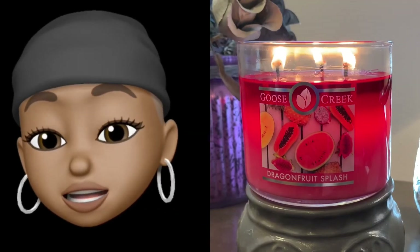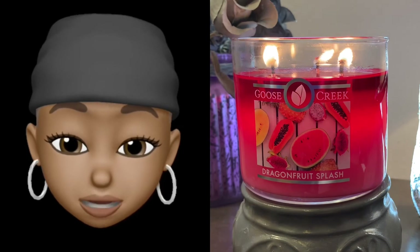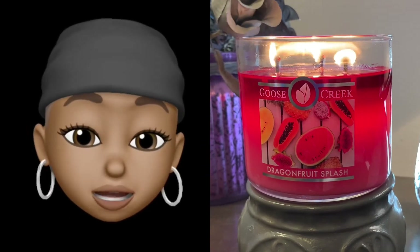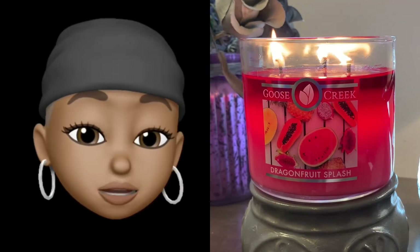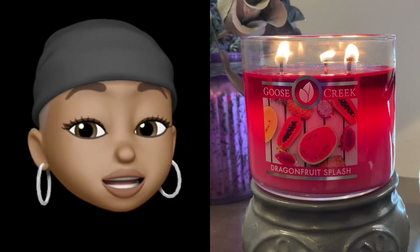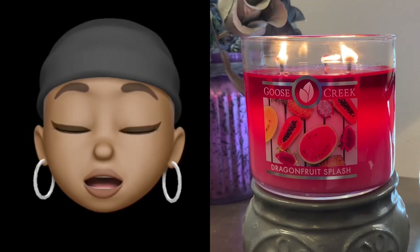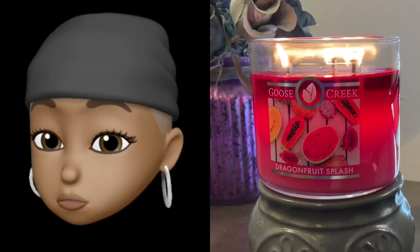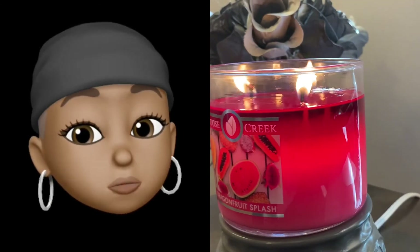Okay babies, it's been a few hours and oh my god, this candle is so pretty. The wax is so beautiful — it's a very, very pretty burn. I'm loving the color. The fragrance is delicious; my whole room smells like a fruit bowl.